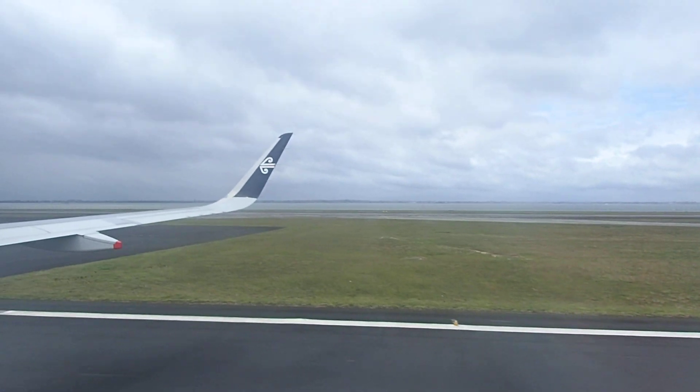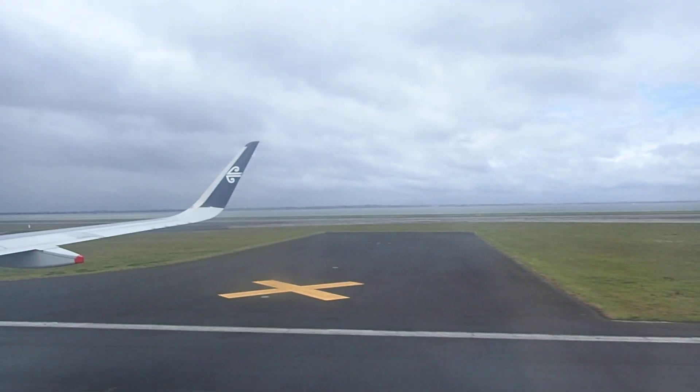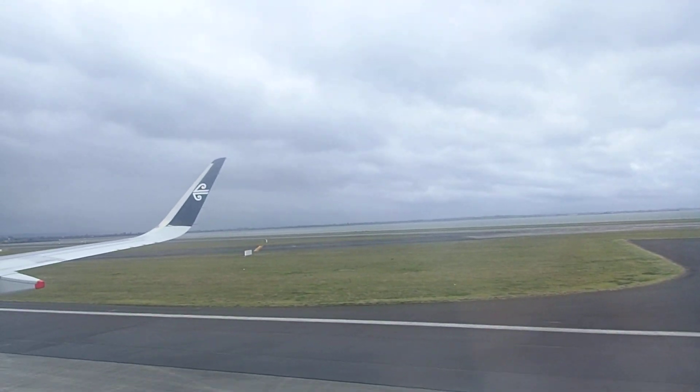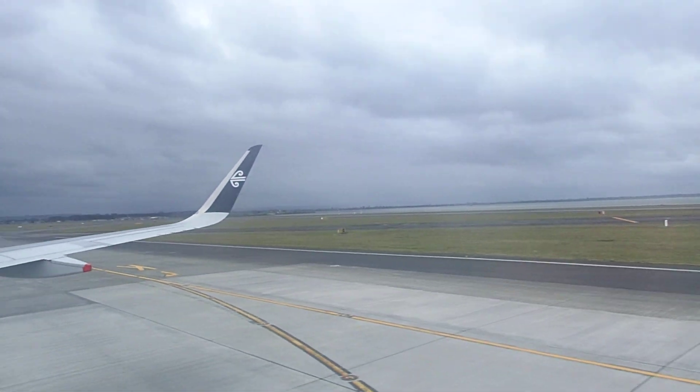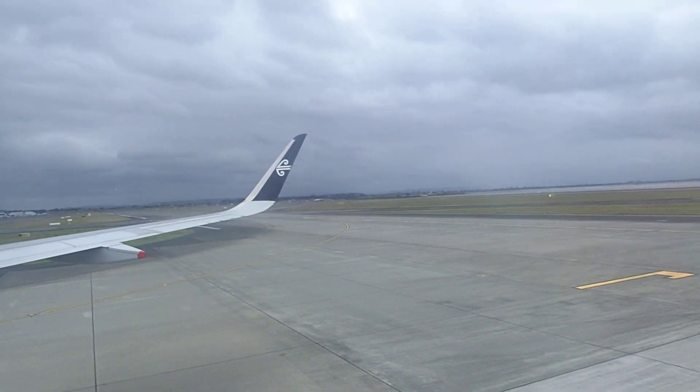For those of you connecting to an international flight, there is a free transfer bus that will take you to the international terminal. It's about a 10-minute wait. Yeah, but there's no connection set. Well, at this time there's a green line on the footpath and it's about a 10-minute walk. We hope you've enjoyed your flight with us today. Thank you for flying Air New Zealand.